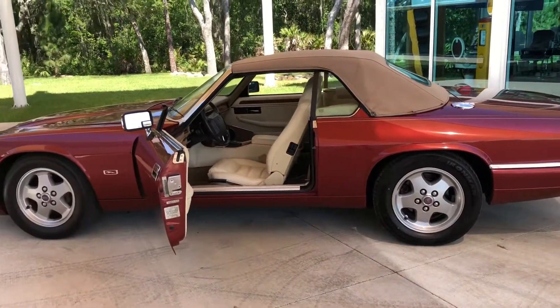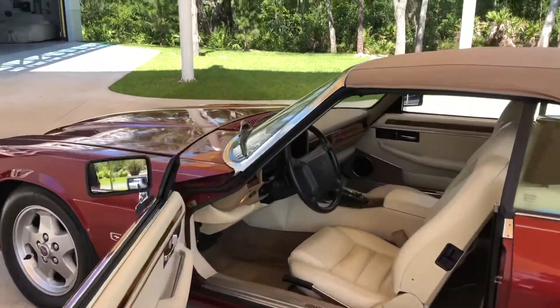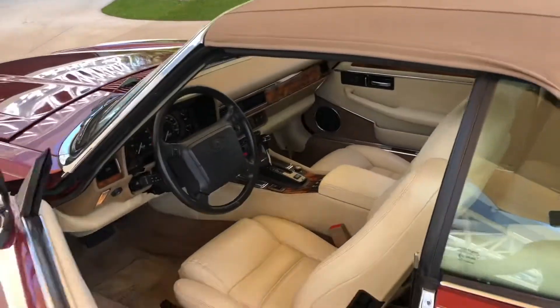All right, stay tuned — I'm gonna get the engine started, we'll take a shot of the engine bay, then we'll take a first spin, and then we will take a look at the undercarriage.